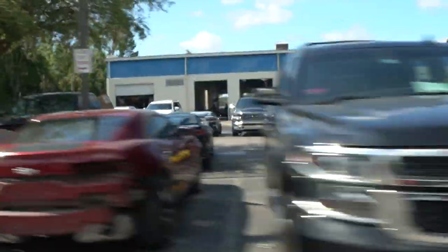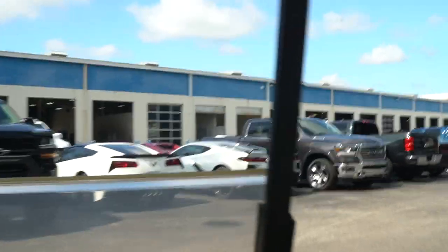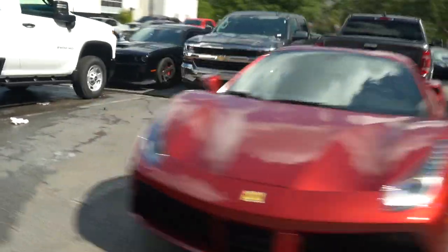Looks like there's a black one, there's a red one, silver one. Oh, that's the new silver too, dude. Torch red. Oh, there's another one, there's a white one. There's a red one. Black. Elkhart Lake blue.